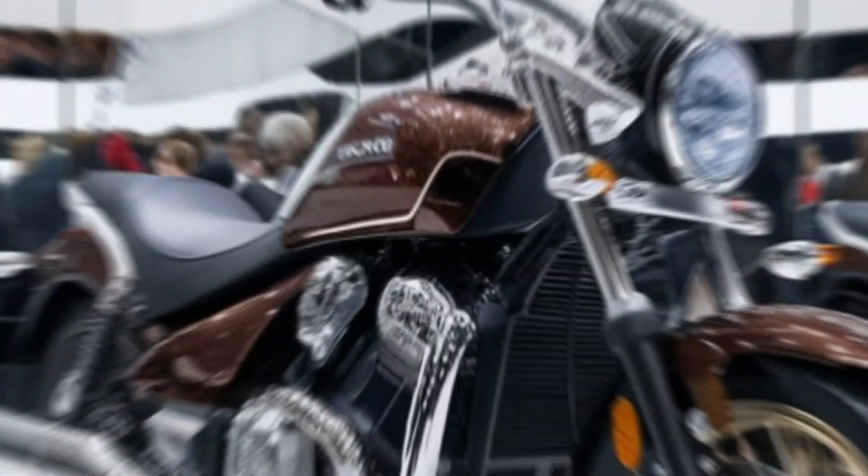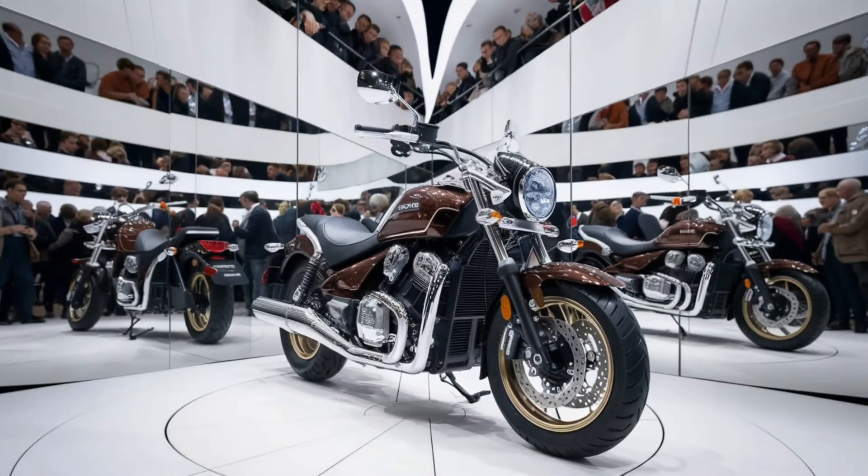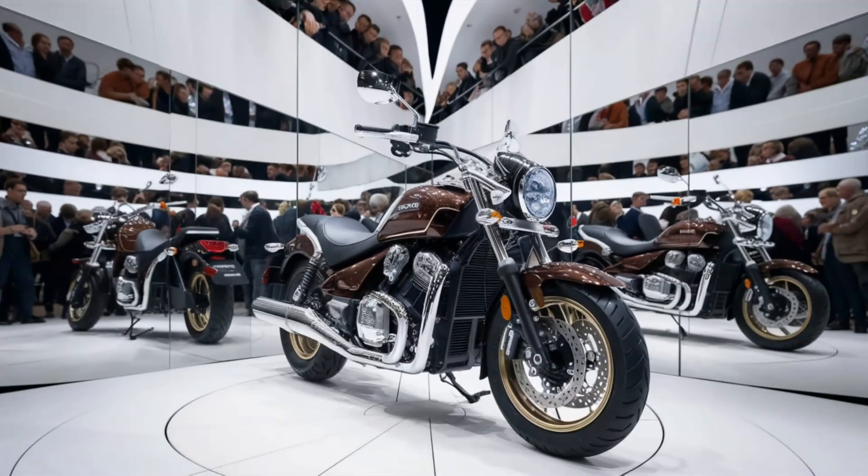One of the best things about the Suzuki Intruder 150 is its rider comfort. The wide, cushioned seat and low seat height of 740mm make it accessible for all riders. No matter your height, the bike's extended foot pegs give it a true cruiser feel, allowing you to stretch out on long rides.